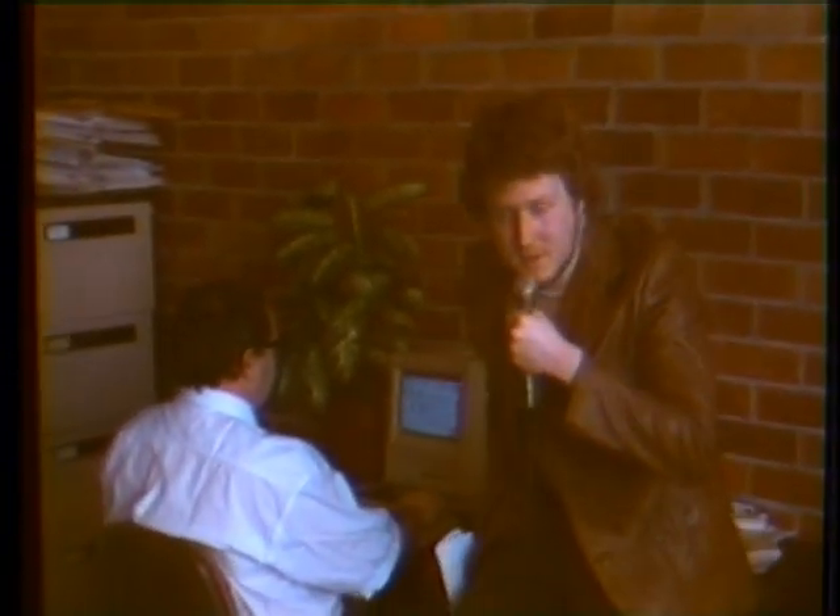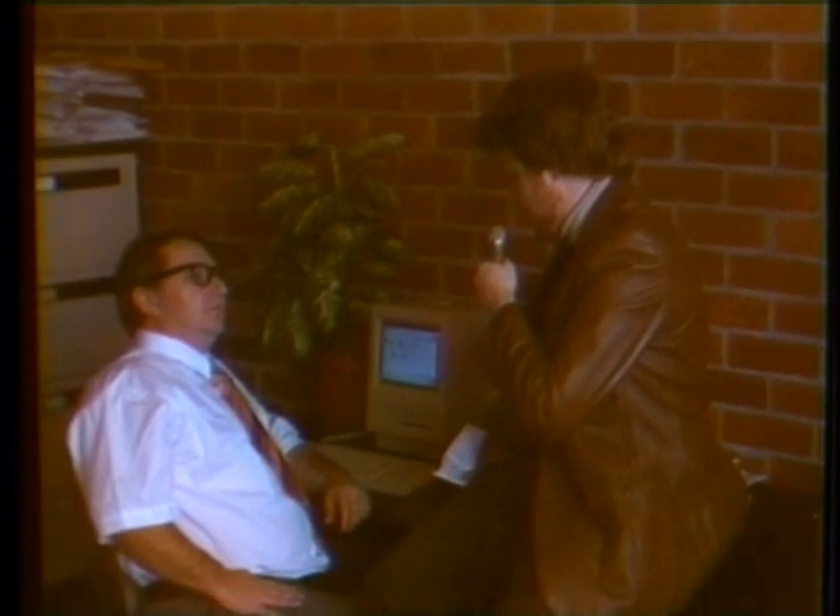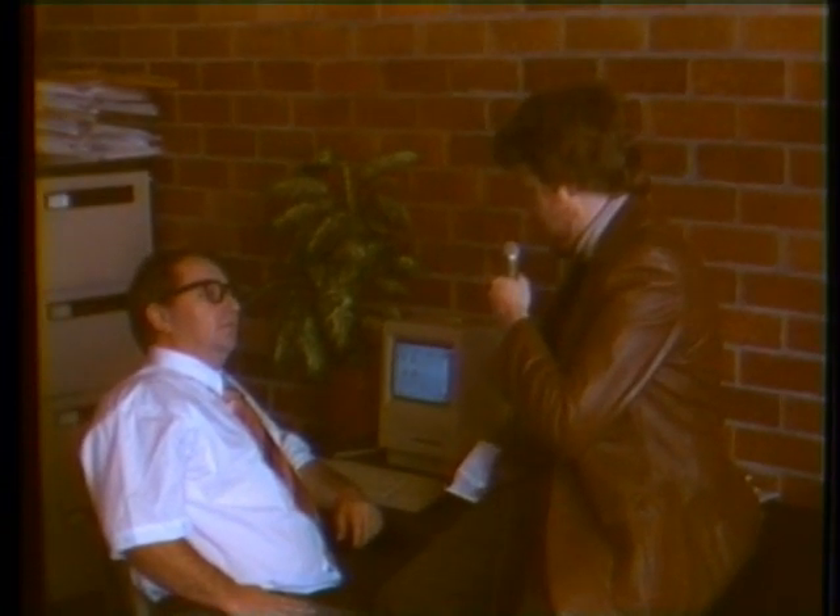Rearrange your equipment so you can face your monitor and keyboard head on. The tendons and nerves that control the fingers run through the wrists. If the wrists are not in a flat, neutral position, the tendons can rub as they go to and fro. Damage can occur as a result of poor wrist posture, and one or more of the following: repetition of similar movements, excessive force, lack of recovery breaks, or stress.